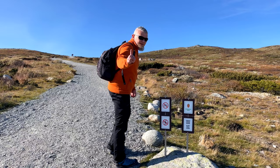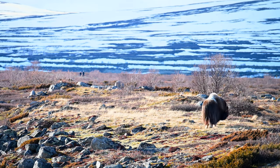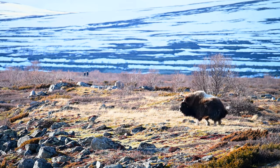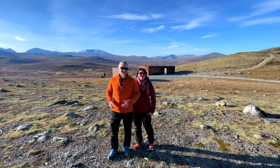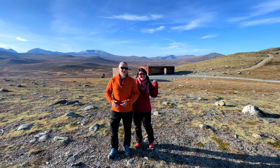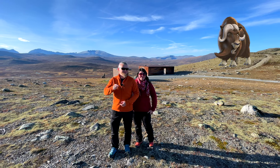But don't get too close so as not to scare them, because this is their home and you have to be polite when visiting. Snøhetta has everything: great views, beautiful architecture, and the chance to see a rare animal in its natural habitat.